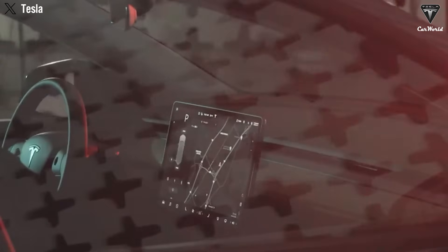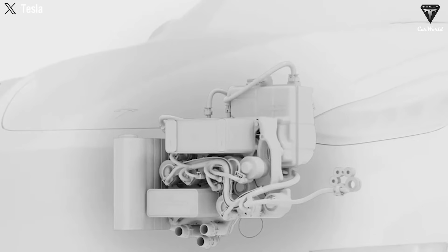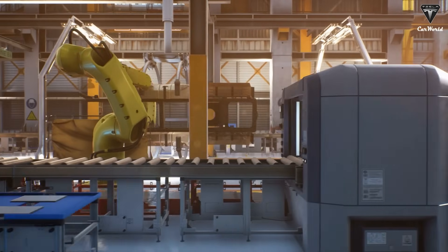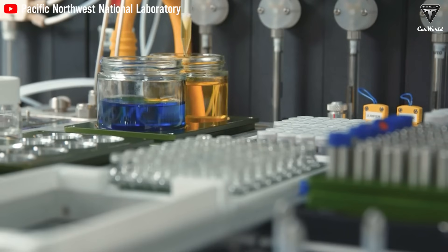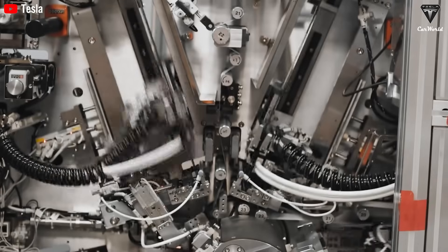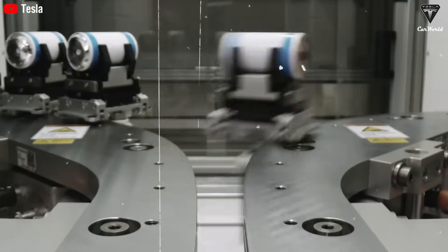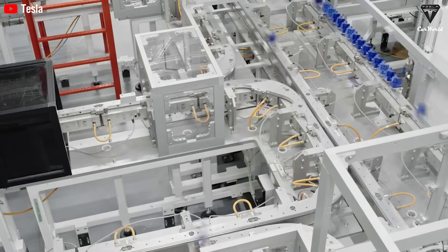Even a city-focused runabout needing only 100 miles of real-world range could benefit, because the driver would cycle the pack shallowly, likely adding decades to its service life. There are broader grid ramifications too: a chemistry that charges or discharges at megawatt levels could become the on-site buffer that shields urban superchargers from catastrophic peak loads, soaking up cheap overnight power and dumping it into cars during the evening rush. Polymer banks could inject gigawatts for 10 or 20 minutes, buying time for slower resources to ramp — and a healthy stationary market would bankroll the scale-up that drives costs toward the $20 per kilowatt-hour holy grail analysts dream about.